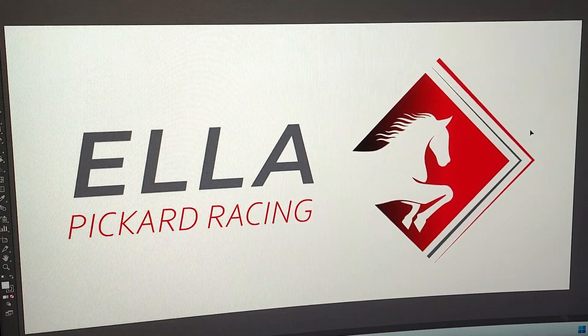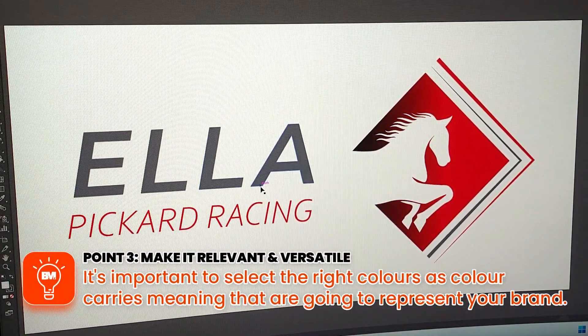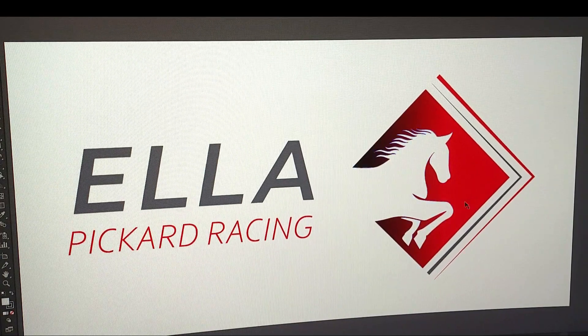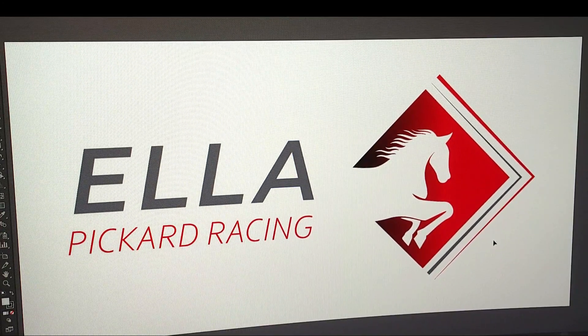Point number three: make it relevant and versatile. This is definitely relevant — Ella Picard Racing, you know it's to do with horse racing. It's straight to the point. Again, this is what you want: keep it simple, there's not a lot going on, and it's relevant. It literally tells you point blank what she does.